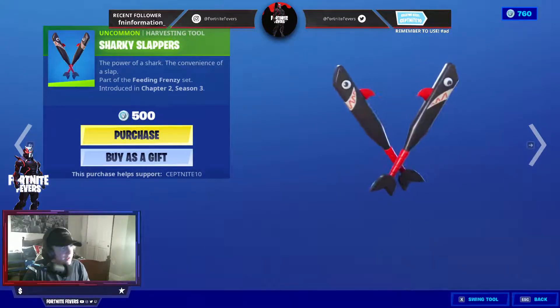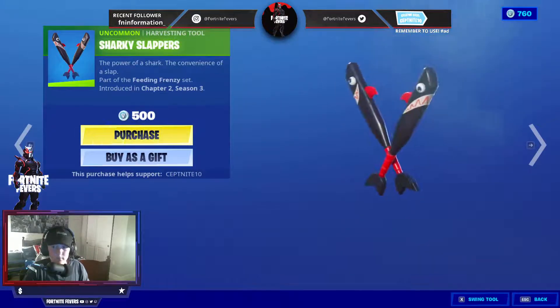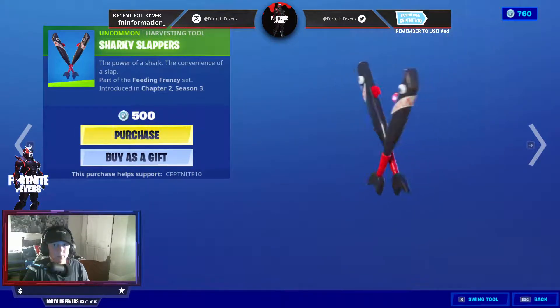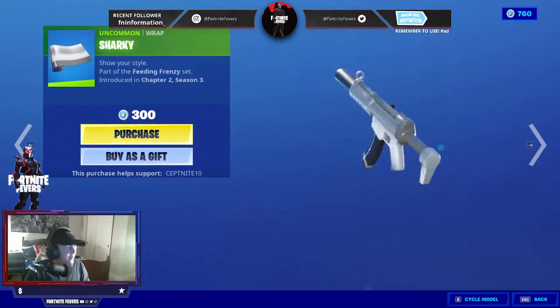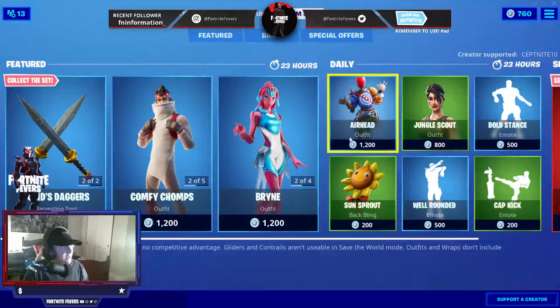We also have the Sharky Slappers. We also have the Sharky Wrap. This came out last season. I actually really like this wrap. And that is it for that set.